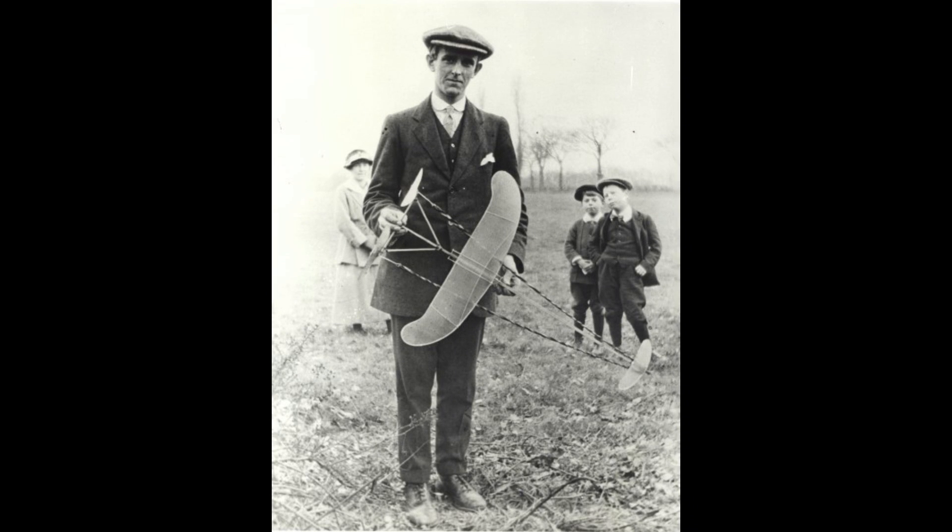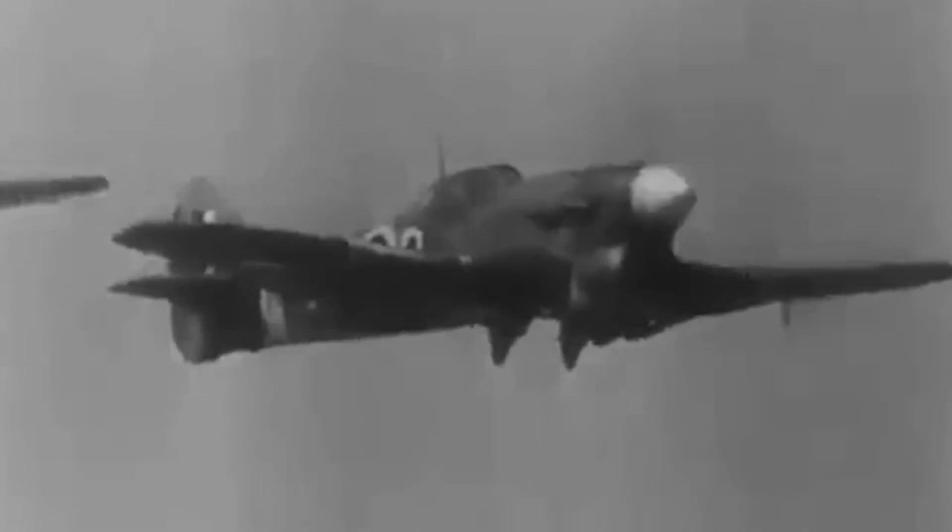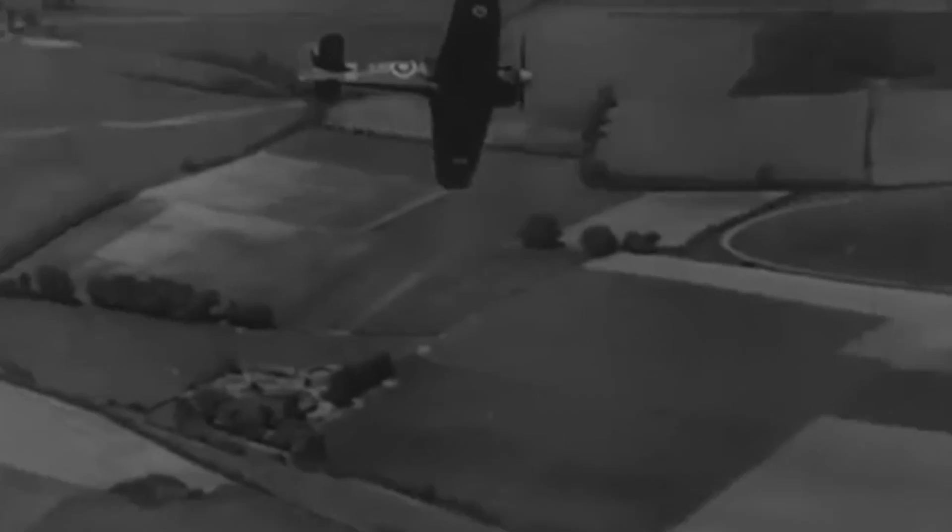Designed by Sir Sidney Cam, the Typhoon was a departure from conventional aircraft design. It featured a sleek and robust fuselage, designed for speed and maneuverability. One of its groundbreaking features was the powerful engine, which would go on to become its defining characteristic.